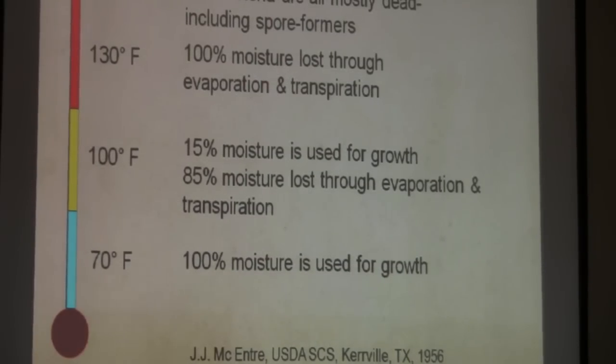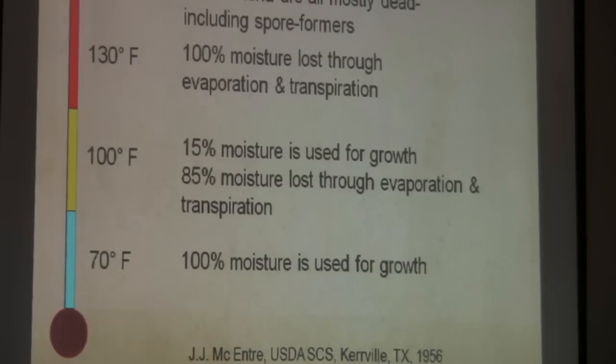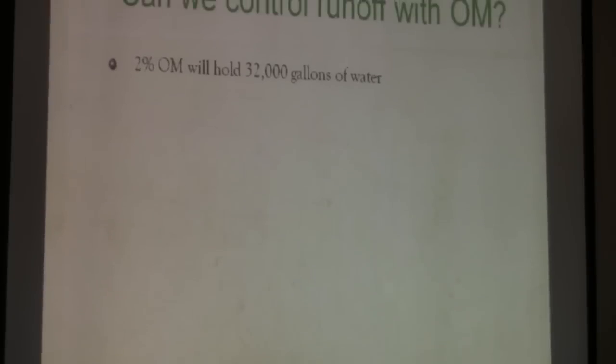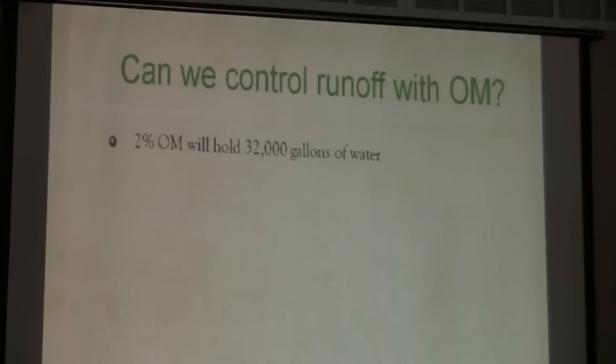Why are these surface temperatures different? These temperatures are the top four inches. This is from Burleigh County. Can we control runoff with organic matter? Two percent organic matter holds 32,000 gallons of water — 21% of a 5.5-inch rainfall.